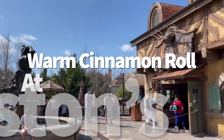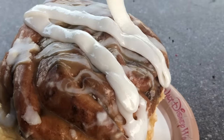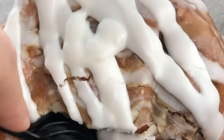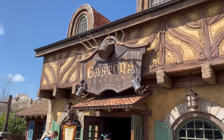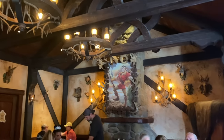It almost feels like a crime to have breakfast in Magic Kingdom anywhere except Gaston's Tavern, because that giant warm cinnamon roll is always calling my name. It's huge, fresh, ooey and gooey in the center, and enough to share — but you can also eat it all by yourself without feeling miserably full. Want to make this pastry even better? Ask for an extra cup of icing on the side. We won't judge — because we do it too.